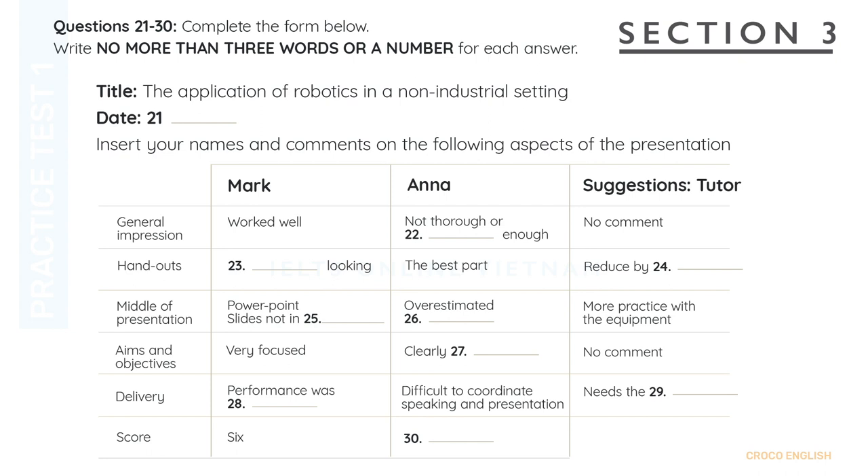I think you could have done with a bit more practice with the equipment beforehand. What about the next item on the feedback form, the aims and objectives? I think they were very focused and we followed them through well. We wanted to show how Europe was lagging behind other areas of the world. I think they were clearly set out. Yes, agreed. No comment there.